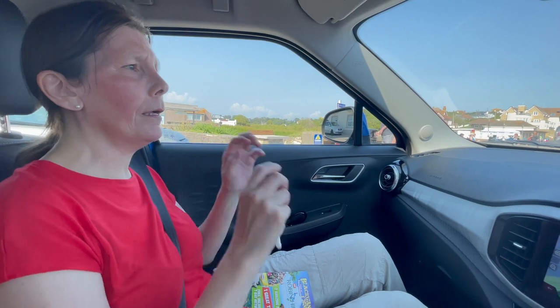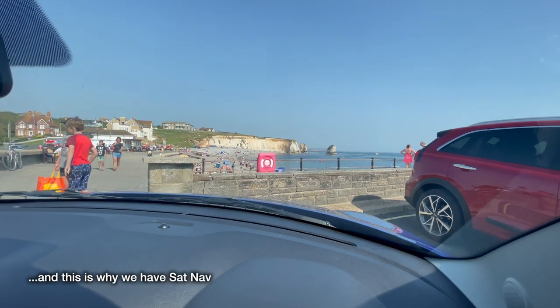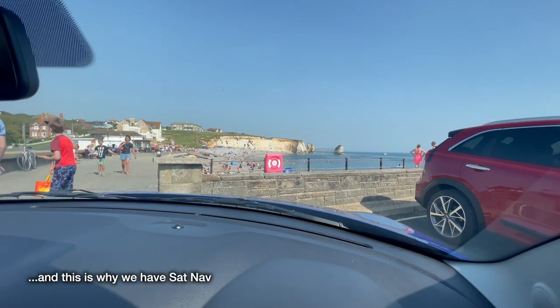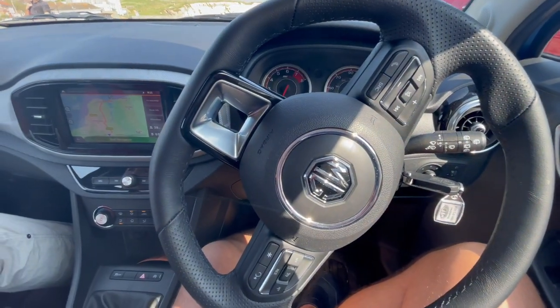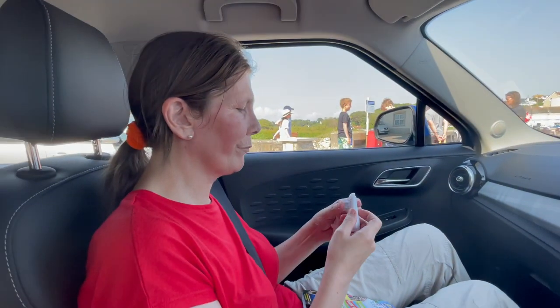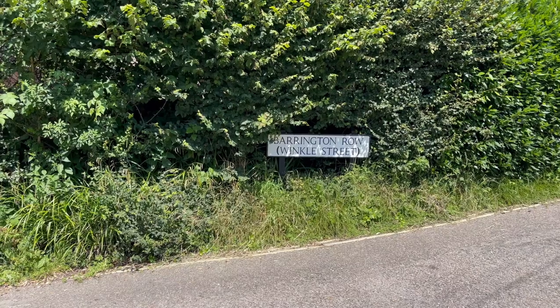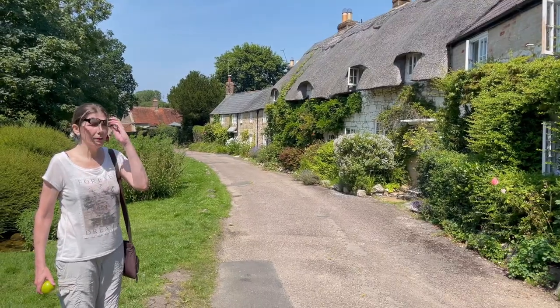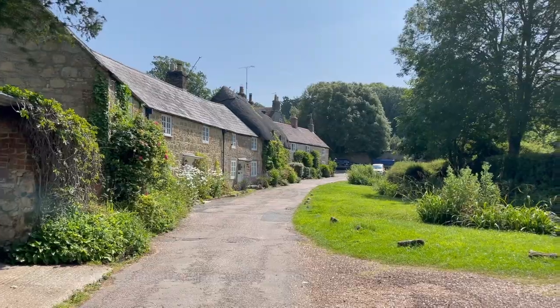We're heading to Yarmouth, but this here is Freshwater Bay on the south side of the island - Yarmouth is on the north side. This is Winkle Street. A bit of a common theme we're finding here - as soon as you get within a mile of anywhere there'll be a queue.